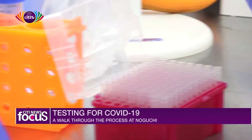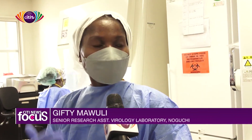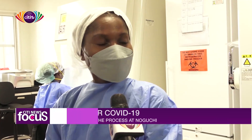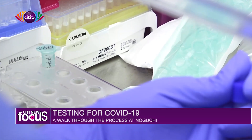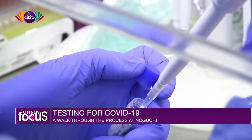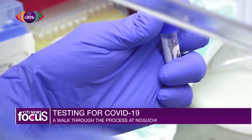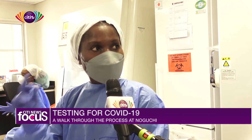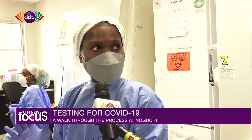I want you to tell our viewers in simple terms what goes on here at the lab in terms of COVID-19 management. In this lab, we receive samples from the clinic and from contact tracing. When we get the samples, we make sure they each have their case investigation form. Each sample is matched with a case investigation form. Since samples come in many at a time, we sort them and match each one to a lab ID.